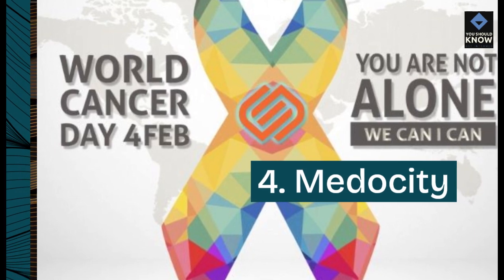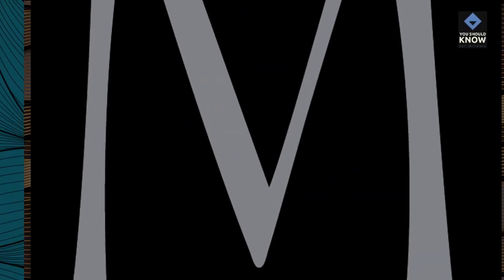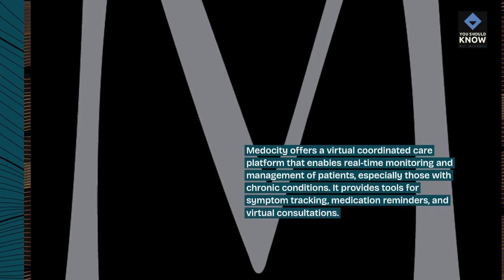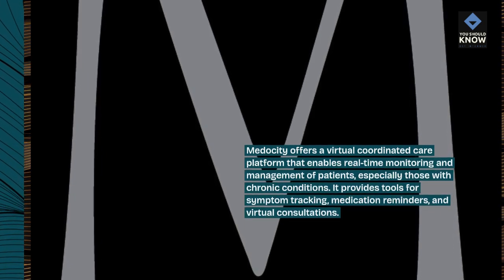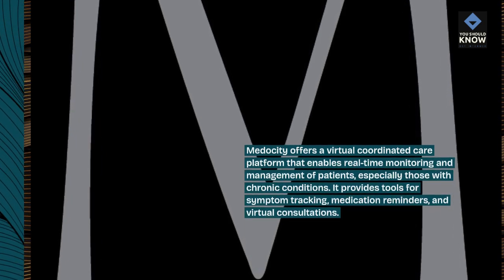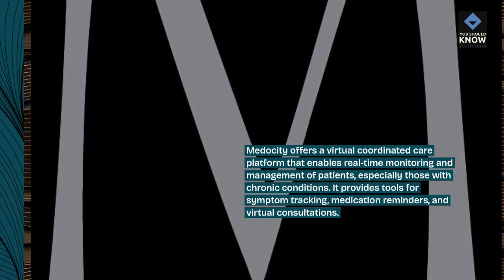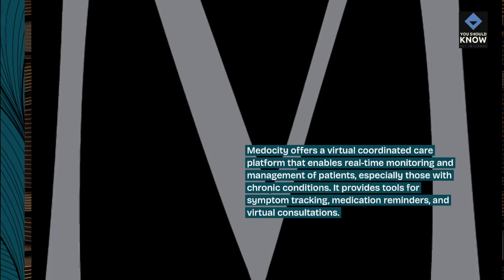4. Medosidi. Medosidi offers a virtual coordinated care platform that enables real-time monitoring and management of patients, especially those with chronic conditions. It provides tools for symptom tracking, medication reminders, and virtual consultations.